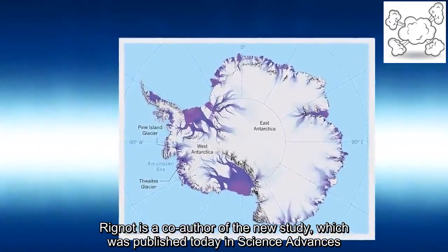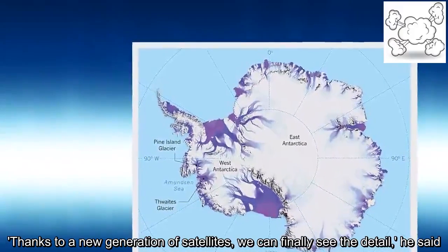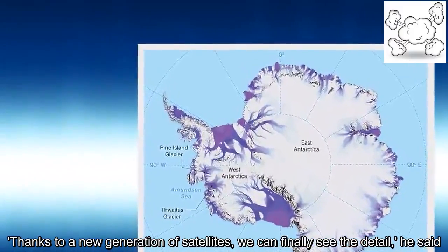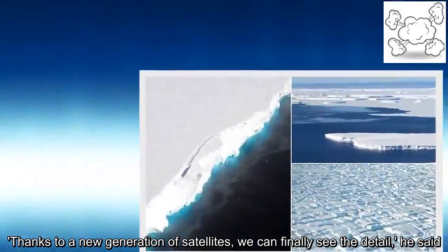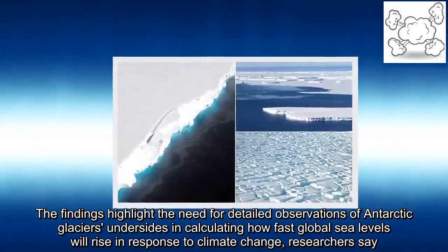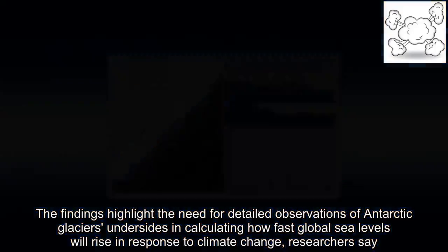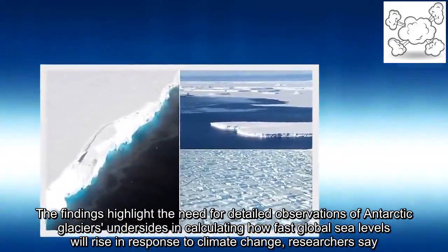"Thanks to a new generation of satellites, we can finally see the detail," he said. The findings highlighted the need for detailed observations of Antarctic glaciers' undersides in calculating how fast global sea levels will rise in response to climate change, researchers say.